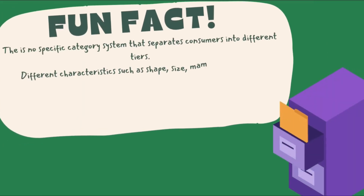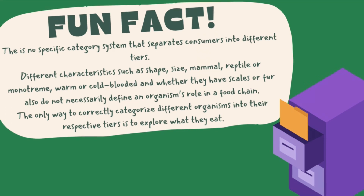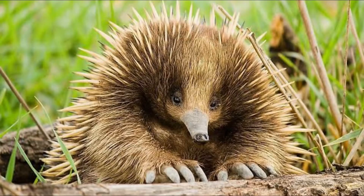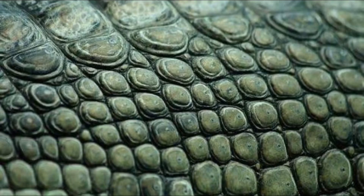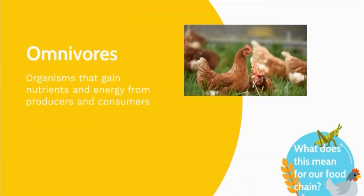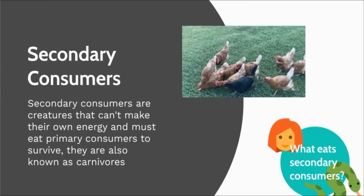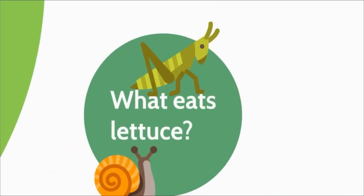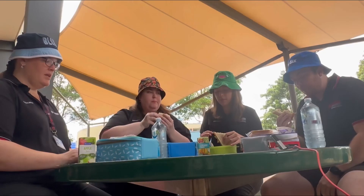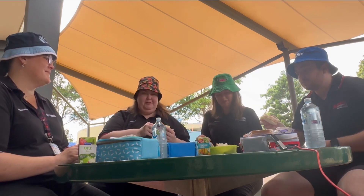Fun fact: there is no specific category system that separates consumers into different tiers. Different characteristics such as shape, size, whether they're a mammal, reptile or monotreme, warm or cold-blooded, and whether they have scales or fur do not necessarily define an organism's role in the food chain. The only way to correctly categorise different organisms into their respective tiers is to explore what they eat. What kinds of producers and consumers can you link to your lunch? I'm actually not that hungry anymore.